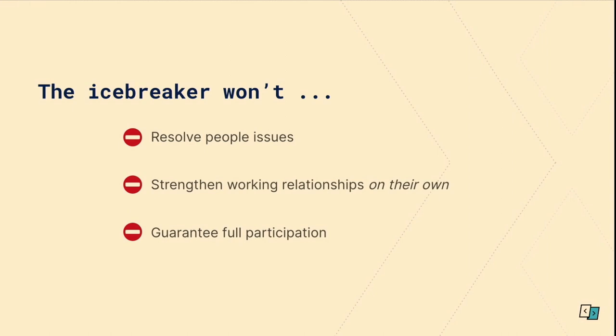I just have some quick caveats — let's get clear on what icebreakers won't do. The icebreaker isn't going to magically resolve any current people or team issues. It won't strengthen your working relationships on its own, so other things need to line up. You can't rely on them alone to get to know your team. You also won't get a 100% success rate each time — there are nuances to the way people respond, and you may occasionally be challenged with people who refuse to participate or are quite curt. You can let them observe. For me, it'd be important to know how I can connect with someone like that, but I'm not going to cover that today — if you have a problem like this, please come and chat to me later.